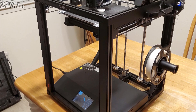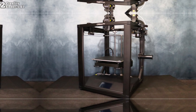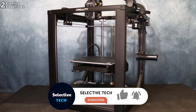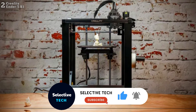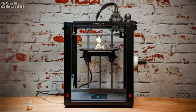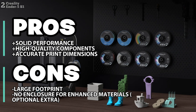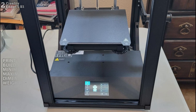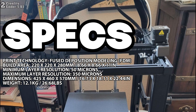Once assembled, users will appreciate features like a filament run-out sensor and a user-friendly LCD touchscreen interface. The Ender 5 S1 excels in delivering high-quality prints with minimal fuss. Its solid construction minimizes vibrations, resulting in smooth and precise prints even at high speeds. Auto bed leveling further streamlines the printing process, ensuring consistent results. Overall, the Creality Ender 5 S1 offers a winning combination of performance, affordability and versatility, making it a top choice for 3D printing enthusiasts of all levels.